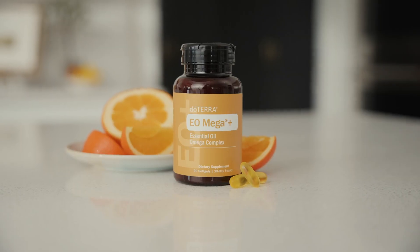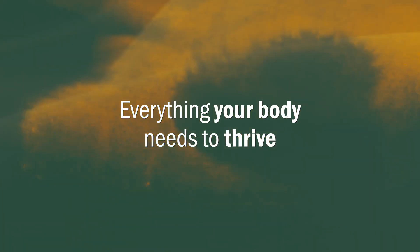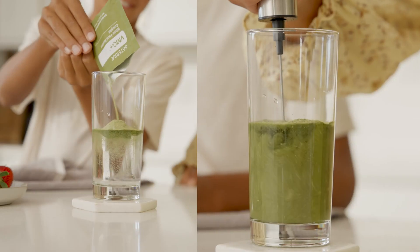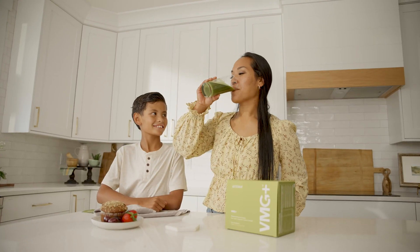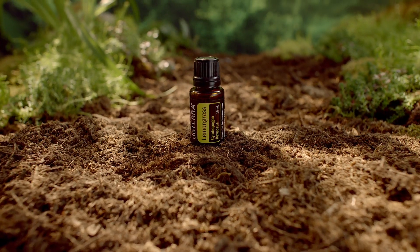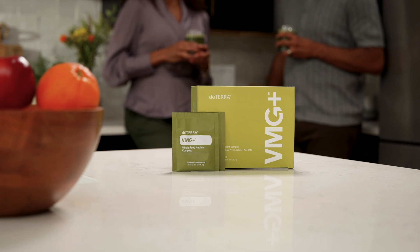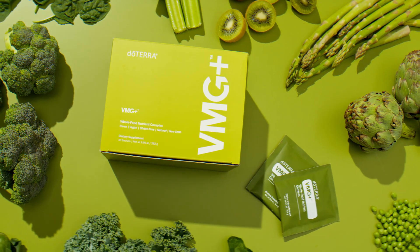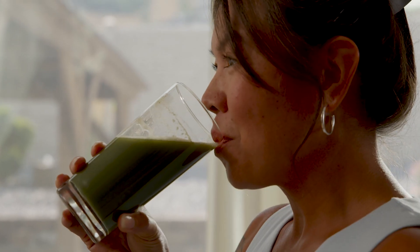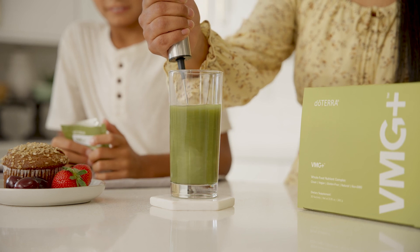With VMG+, eOmega+, and doTERRA PB Restore, you get everything your body needs to thrive. At the heart of this bundle is VMG+, a revolutionary multivitamin that goes beyond basic nutrition. VMG+ delivers over 90 whole food-based nutrients enhanced by CPTG essential oils for superior absorption, ensuring your body gets the vitamins, minerals, and greens it needs to stay energized, support immunity, and promote optimal cellular function. Whether you're looking to fill nutritional gaps or elevate your wellness, VMG+ is here to build the foundation.